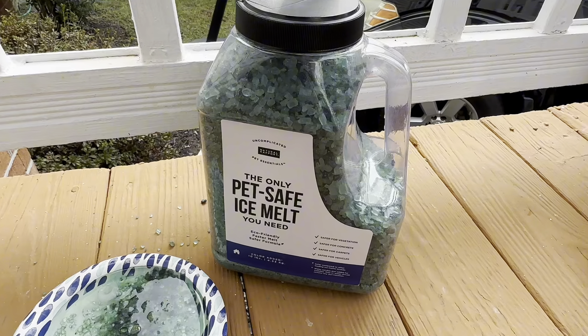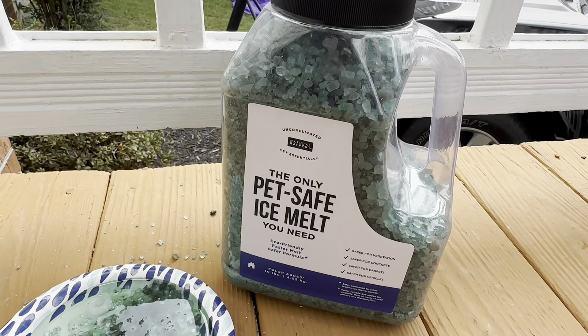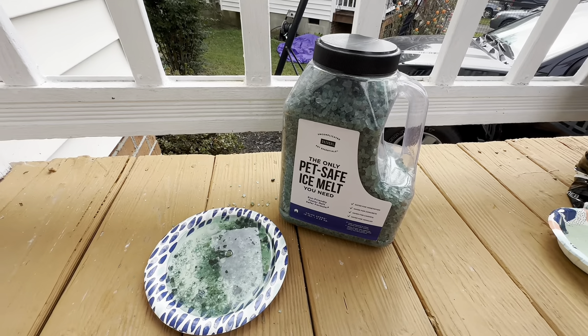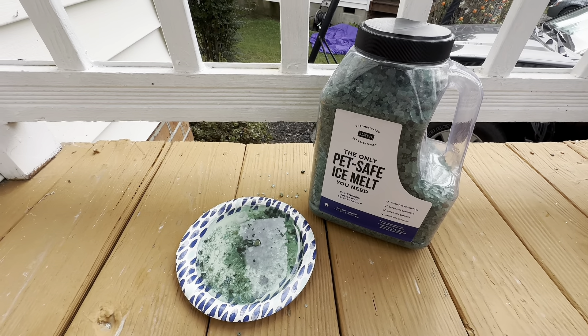It's amazing and I cannot recommend it enough. Feel safe knowing that this is PetSafe, and you can use it anytime you have ice or snow and need it melted. You can pre-treat with it as well.